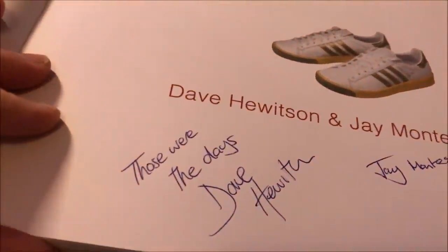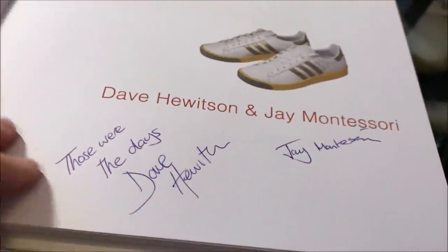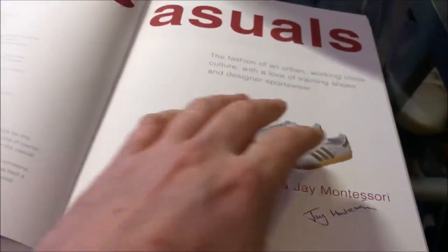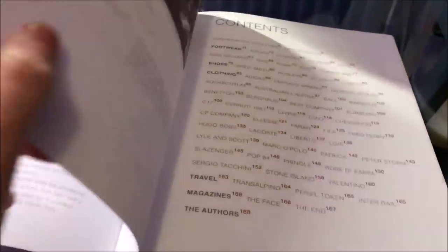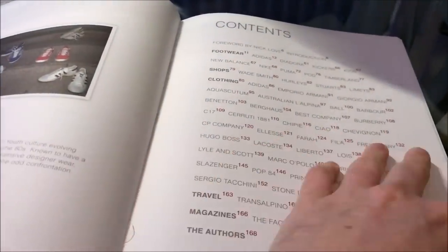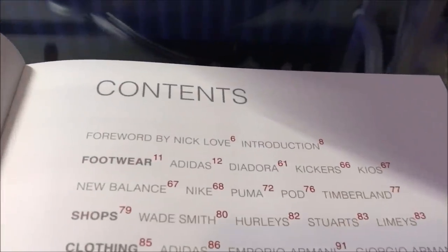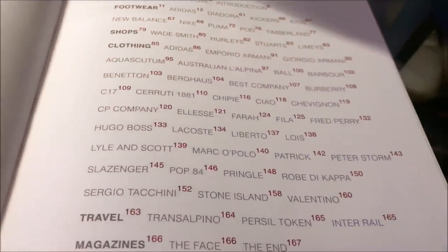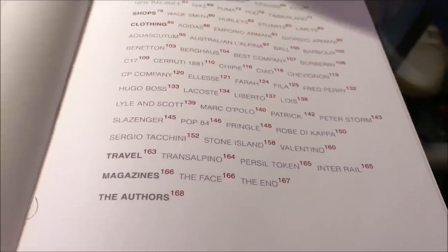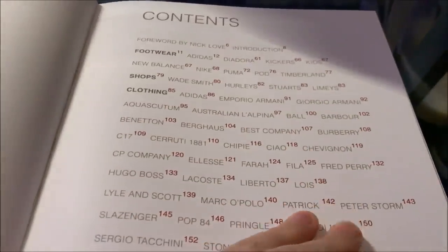Nice to see this one is actually signed by Dave and Jay - nice touch. This hardback version - I think only 80 of, as I said before - as you can see, it's literally the who's who of 80s fashion brands.